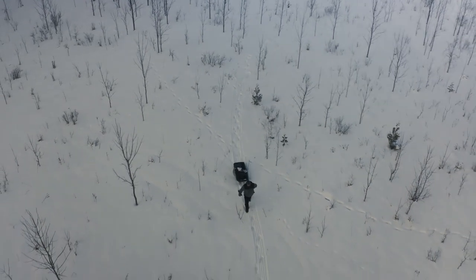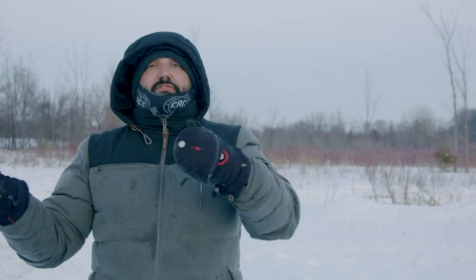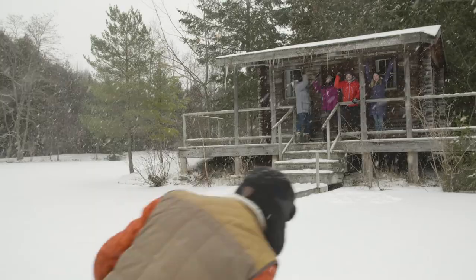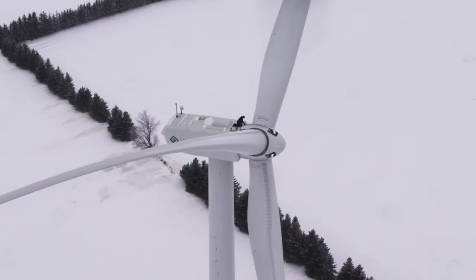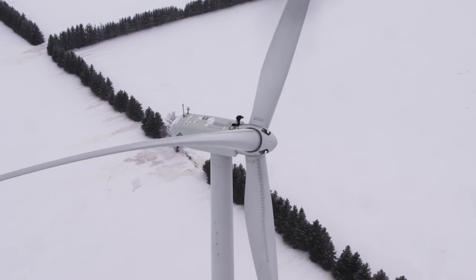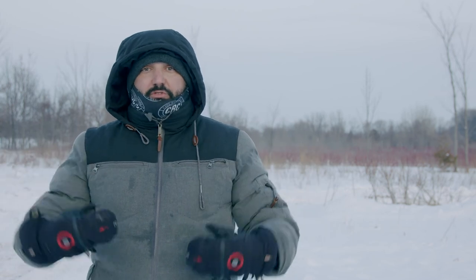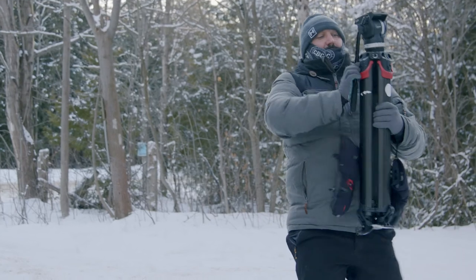It's about minus 10 right now — minus 10 Celsius. I shoot outside in the cold in winter in Canada quite a bit. About 80% of my work is outdoors — a lot of tourism stuff, a lot of sporting things — and in the wintertime in Canada, it's cold. I spend a lot of time outside on days like today when it's very challenging.